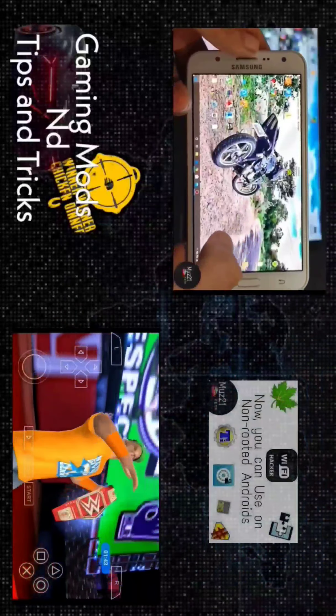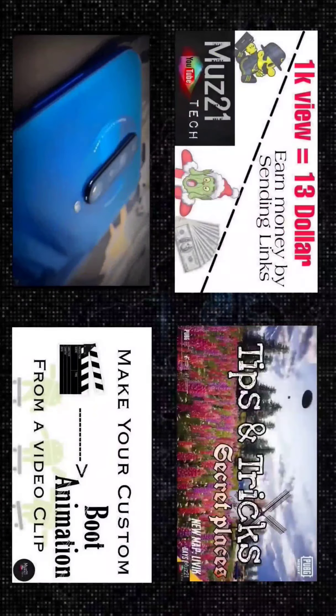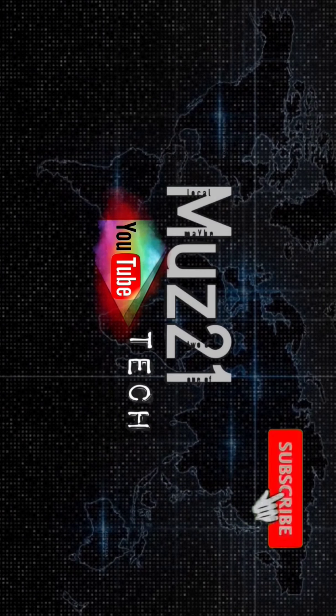That's all, guys. Thanks for watching this video. If you have any doubts, just ask in the comment section. If you want to learn cool things about Android, subscribe to the Must 21 Tech channel and turn on the bell icon for daily updates.